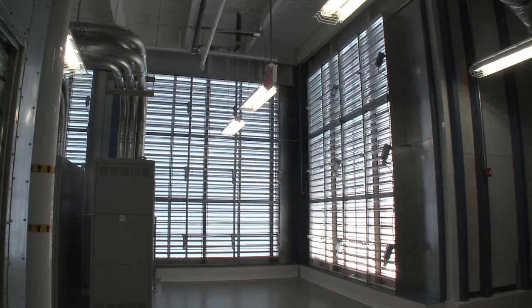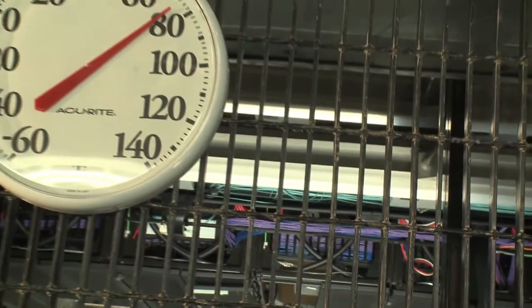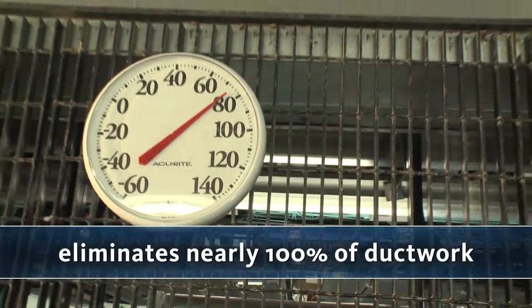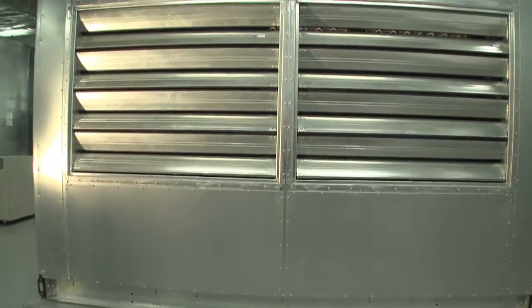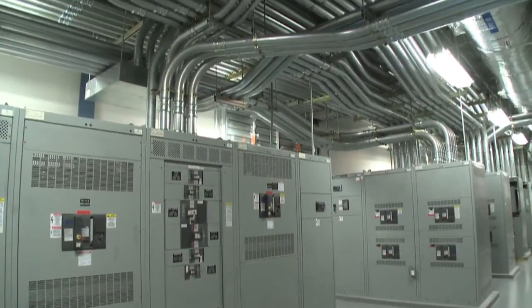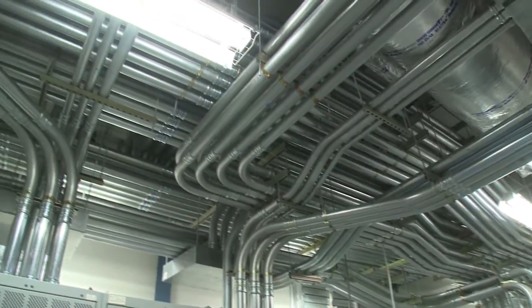The air handling systems are on the third floor, and locating them directly above the equipment eliminates nearly 100% of duct work. This not only saves in construction costs, but also reduces the horsepower required by fans since the travel path of cooling air is very short. Here you can see where the conduit leaving the primary switchboards extends upwards towards the load in the data center.